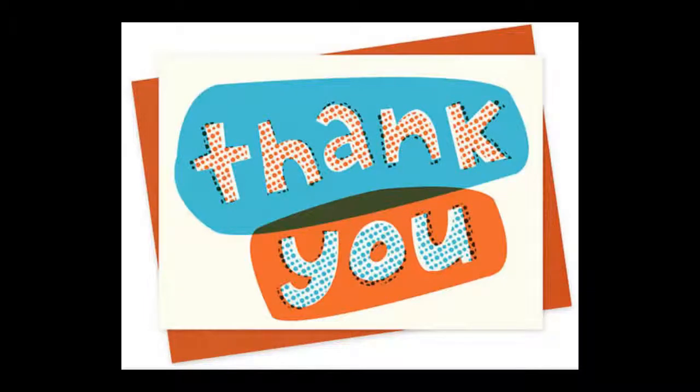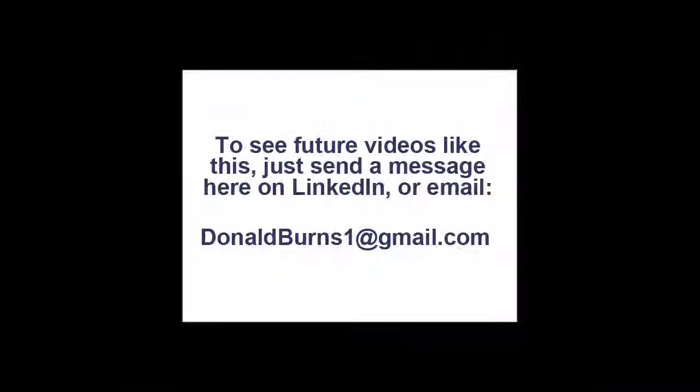It's been my pleasure talking with you today. I wish you the very best of luck in your career. To see future videos like this, please send me a message on LinkedIn or send an email to donaldburns1@gmail.com.